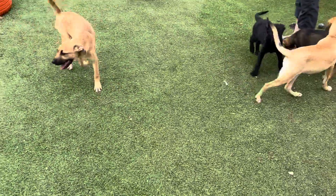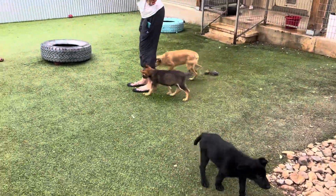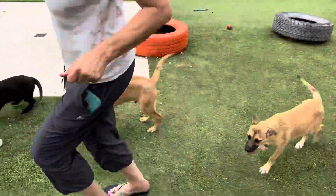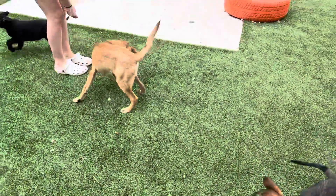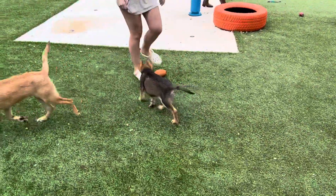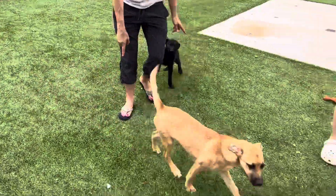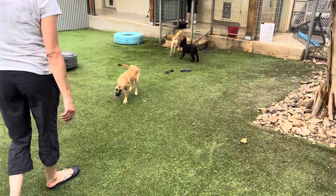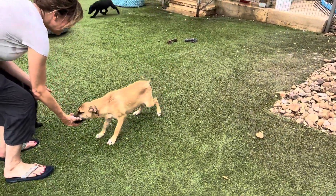So we have the little puppy group here. How cute are all of these guys? We have Lourdes and Donovan. Donovan is a little bit bigger, so he's the male tan one here. And then we have his sister Lourdes, and there's some kind of shepherd lab mixes, probably about five months old.